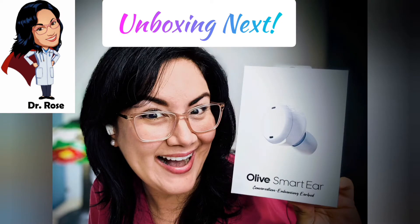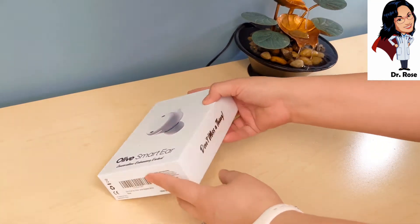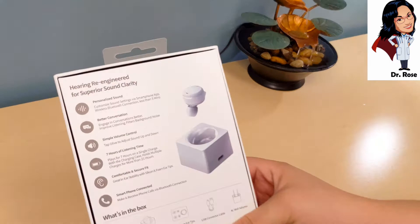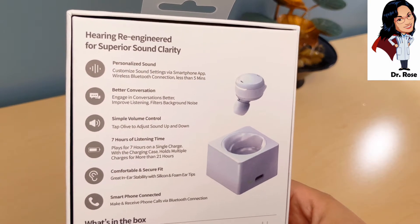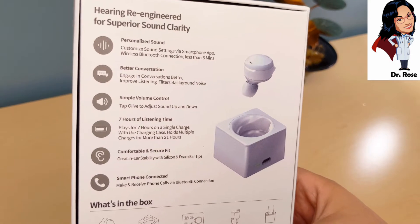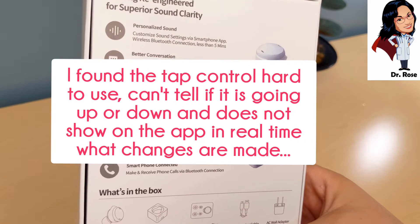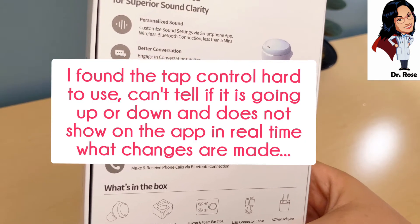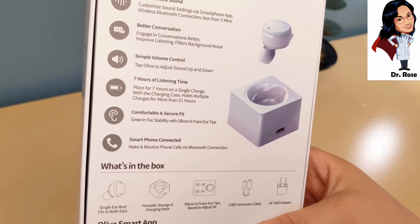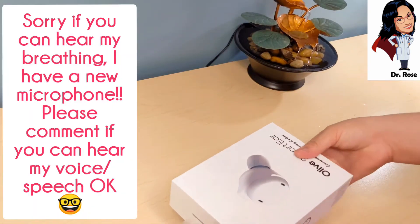Okay, here's the unboxing of the Olive Smart Ear. It says 'conversation enhancing earbud — don't miss a thing.' The box has lots of good marketing on it. On the back it says: personalized sound — customize via smartphone app; wireless Bluetooth connection; less than five minutes setup; better conversation — filters background noise; simple volume control — tap Olive to adjust sound up and down; seven hours of listening time; comfortable and secure fit. It came with different silicone and foam ear tips, and it works for both Android and iPhone.